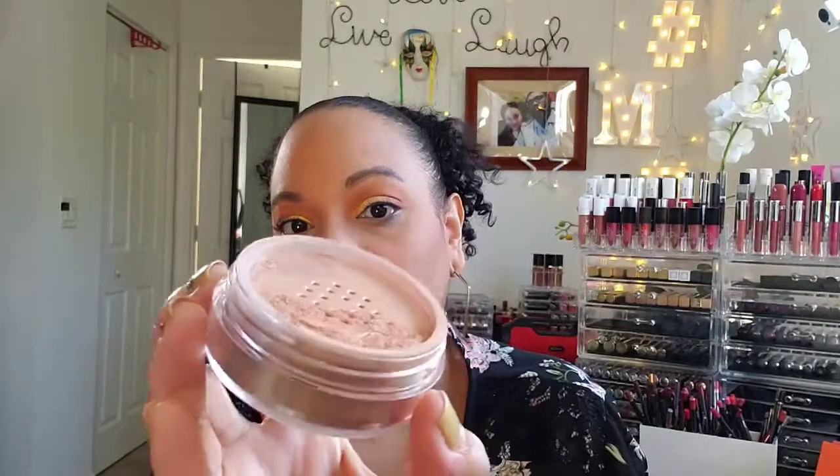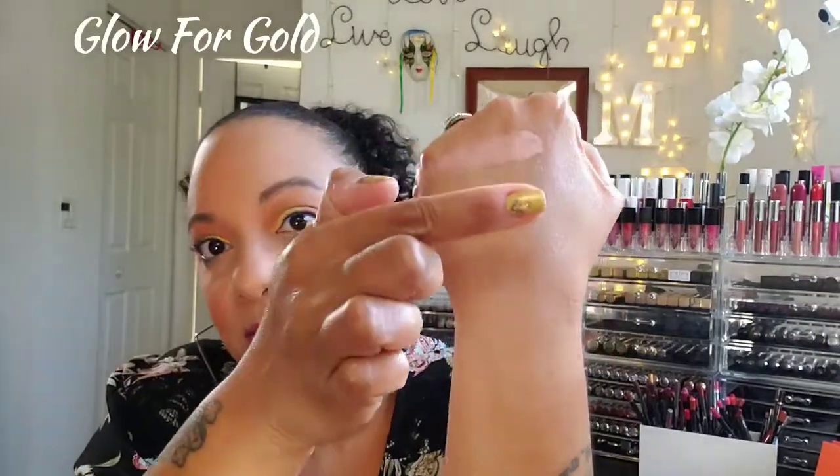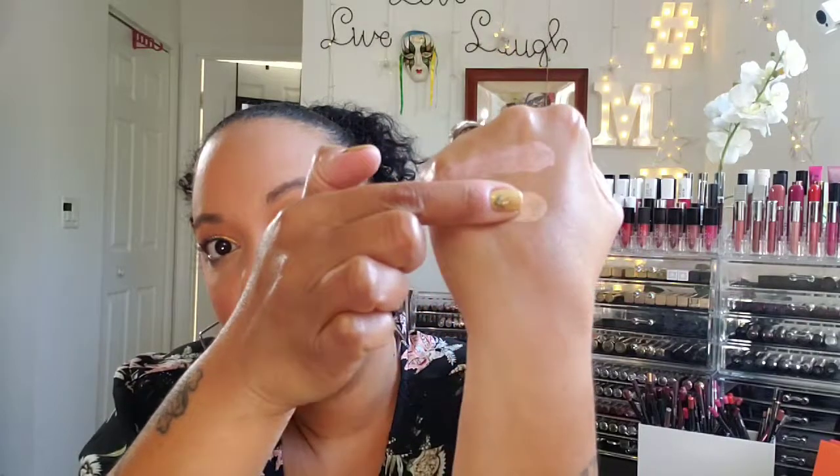Very pretty! I'm going to cover that right back up so none of it blows away. The second one in the collection is Glow for Gold — based on the name you can tell it's their nice gold one. That's what that looks like — let's grab some on my finger and swatch that right here.